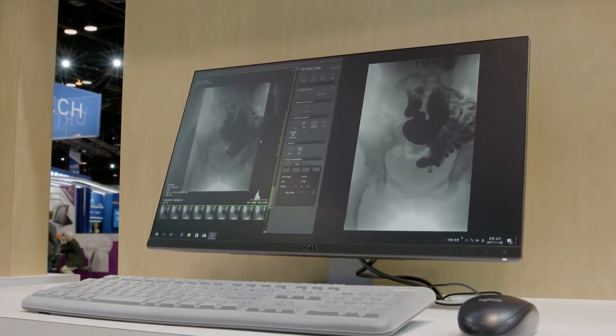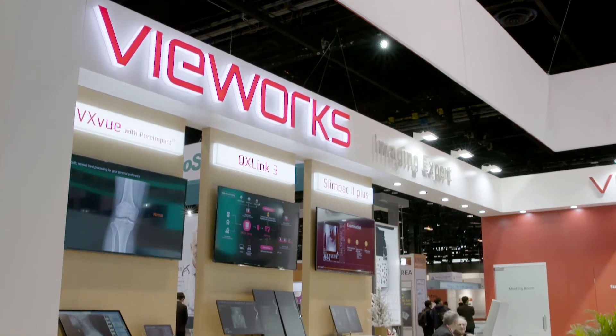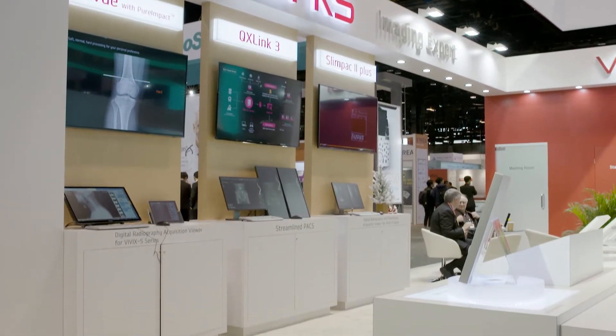In addition to our advanced new flat panel detectors, we are glad to introduce our specialized software for radiology and fluoroscopy imaging: VXView, QXLink 3, and SlimPak 2+. We are excited to introduce our new image processing library, Pure Impact. Explore the enhanced image quality with our latest software. Please come visit our RSNA 2017 booth and experience our comprehensive solutions for radiography and fluoroscopy imaging.